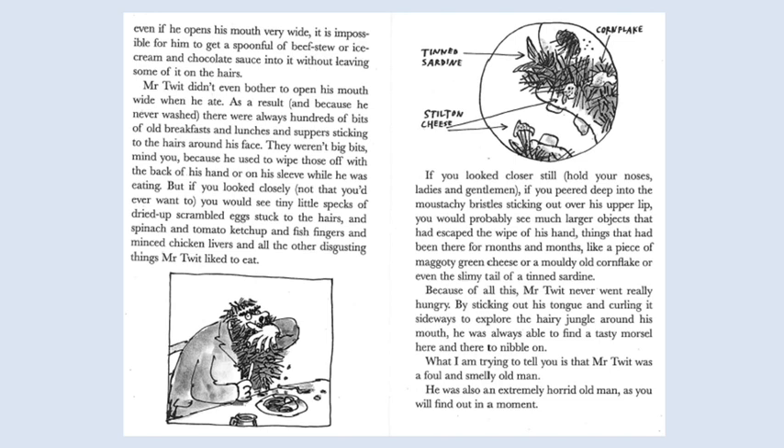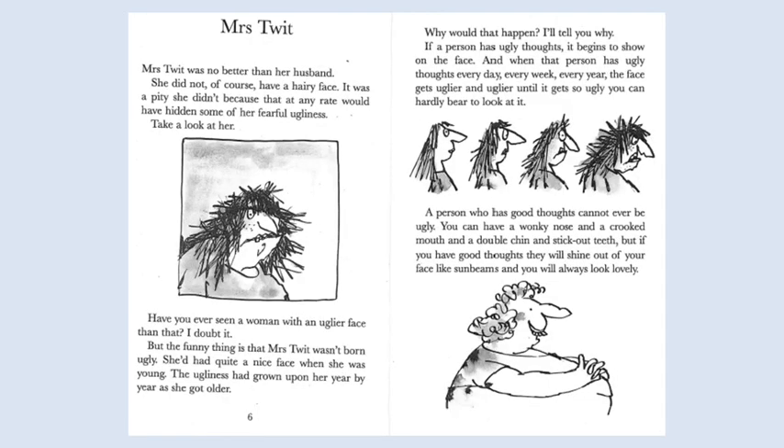What I am trying to tell you is that Mr. Twit was a foul and smelly old man. He was also an extremely horrid old man, as you'll find out in a moment. Mrs. Twit. Mrs. Twit was no better than her husband. She did not, of course, have a hairy face.